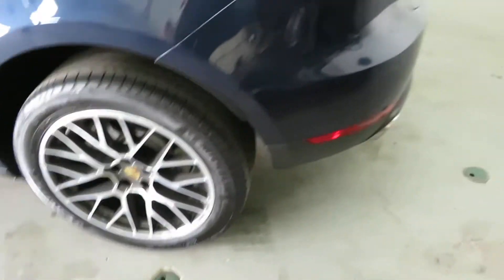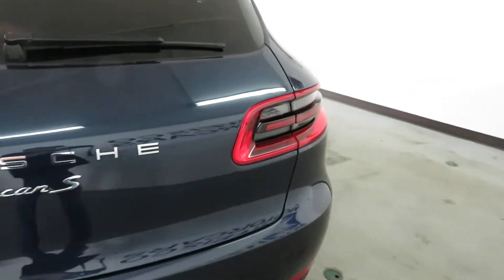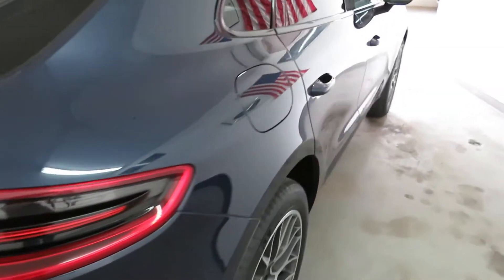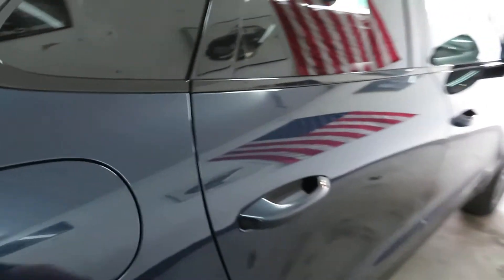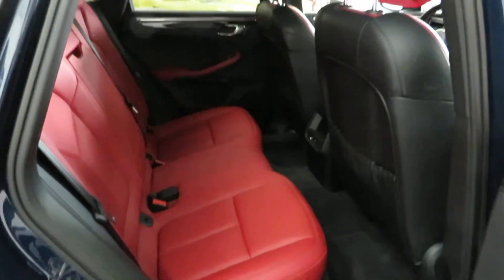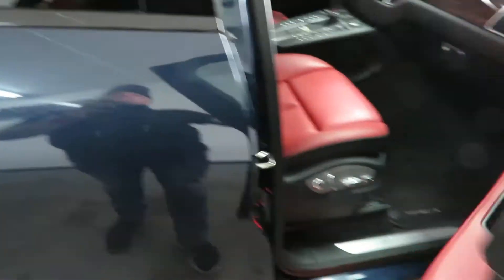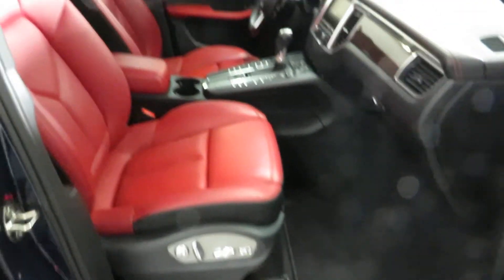When you get a boring, just basic tan or black or gray, it's just so blah and boring. But you get a bright red leather like this with contrasting colors — it just pops. It stands out. It's fun.